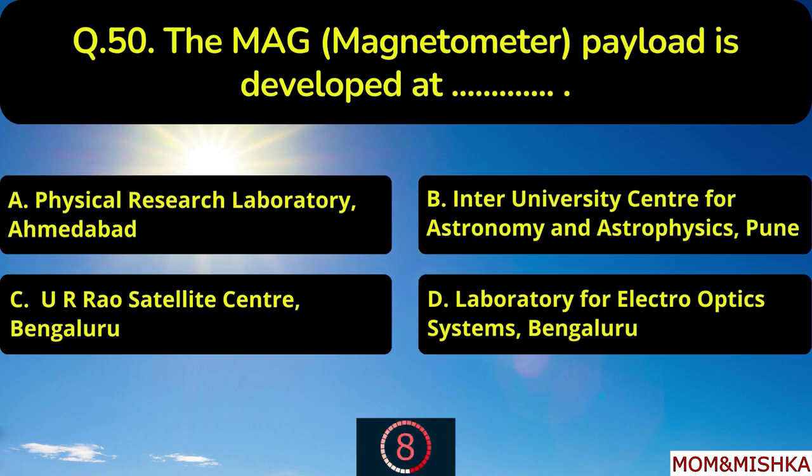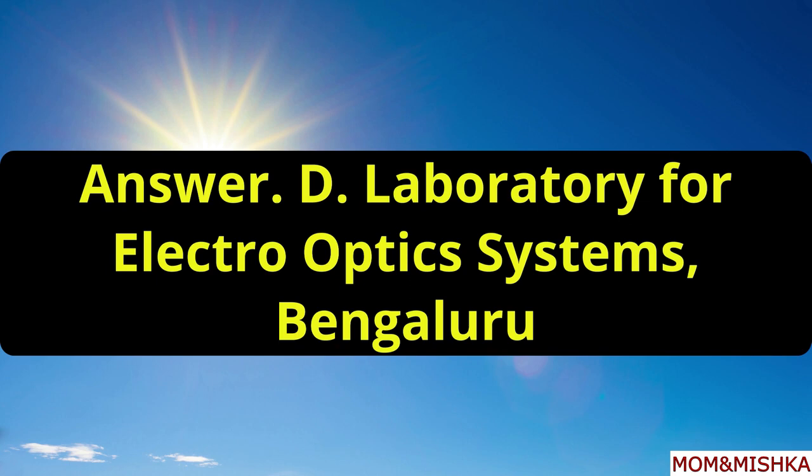The MAG payload is developed at blank. Developed at Laboratory for Electro-Optic Systems, Bengaluru, option D.